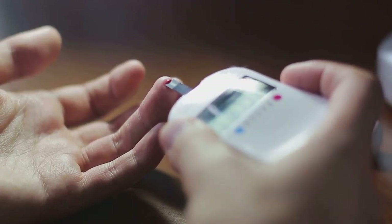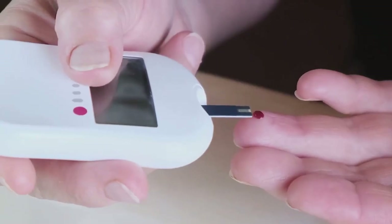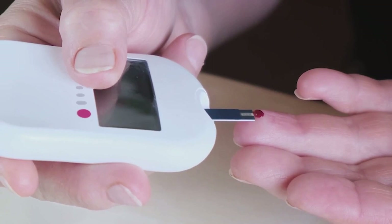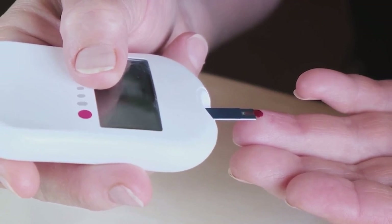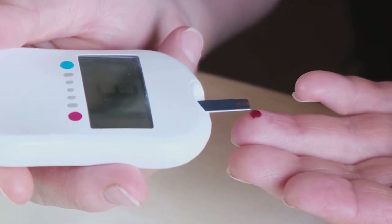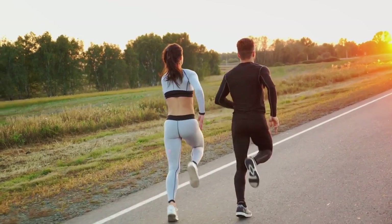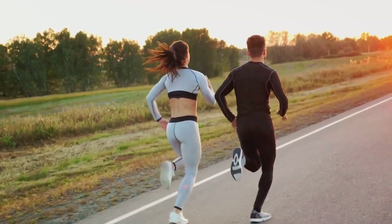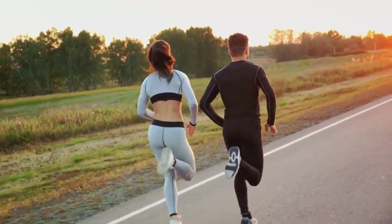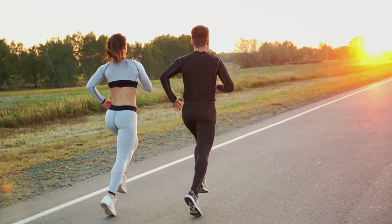Insulin is a hormone that regulates your blood sugar levels. When you fast, your insulin levels drop and your body becomes more sensitive to it. This can help regulate blood sugar levels, which is particularly beneficial for those with or at risk of developing type 2 diabetes. So, the 16-8 fasting plan can offer benefits such as weight loss, reduced inflammation, and potential protection against certain health conditions, as well as improved insulin sensitivity.